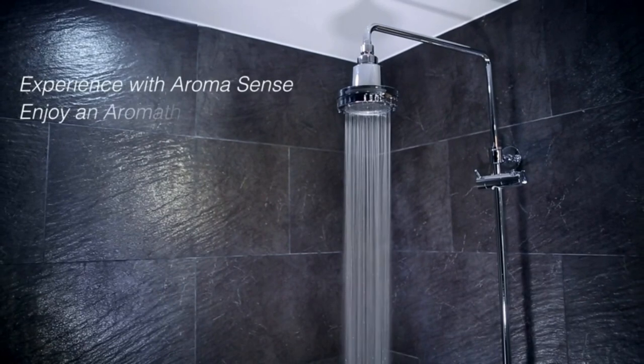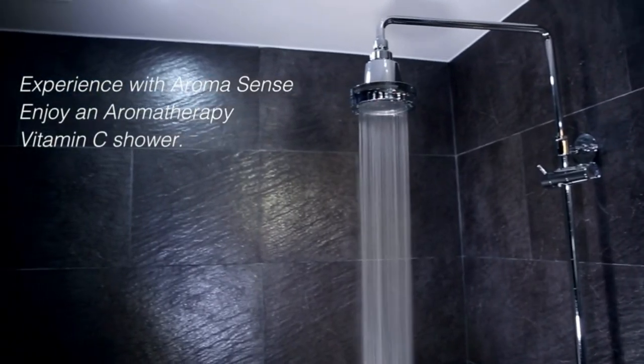Plus, vitamin C concentrate pairs with a microfiber filter which, according to Aromasense, will neutralize chlorine and trap dirt, rust, and other contaminants. If you want a different shower head style, the system is also offered in handheld and rainfall designs.